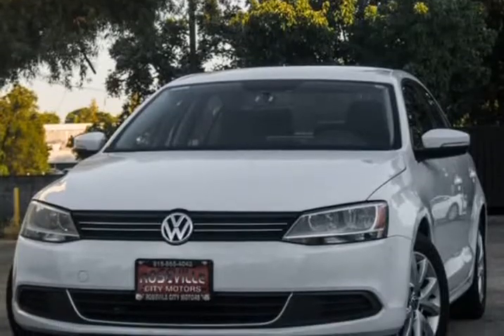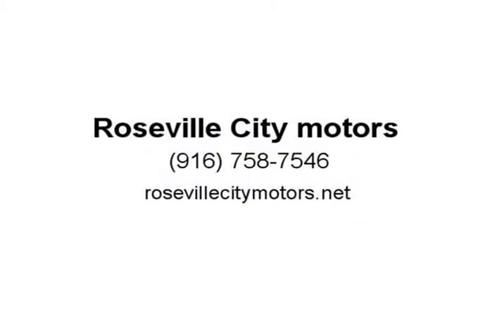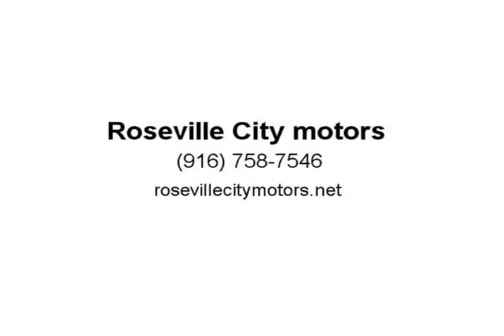This 2014 VW Jetta comes with a nice solid glossy pearl white paint and is fully loaded with Bluetooth, leather seats, and CGVT. Visit us at rosevillecitymotors.net.